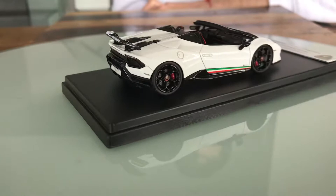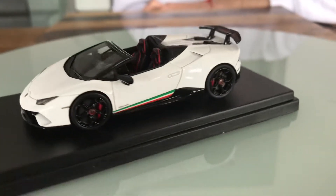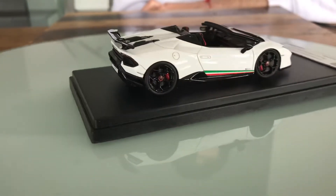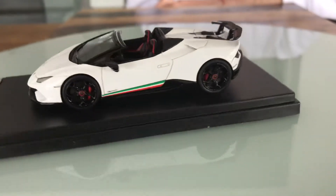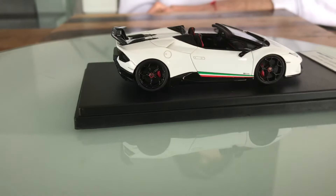It's also a Lamborghini but a Mansory model, and the price is also top-secret. So stay tuned for that review. Write comments, thank you, goodbye, and thanks for watching.